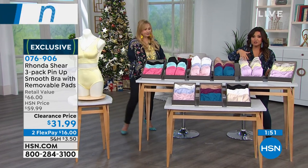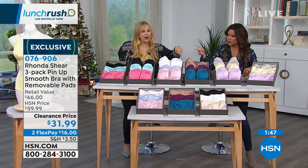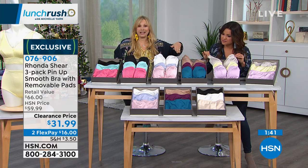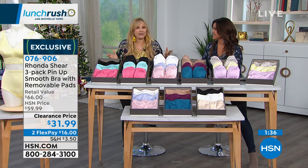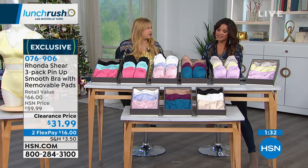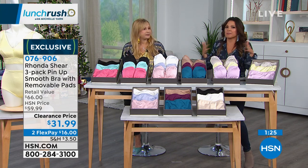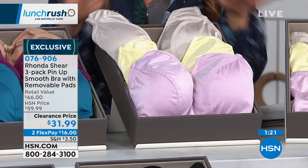They come in all the same coordinating colors as the bras — $29.99 for all three. Walk through sizing again: shop your top, extra small to 3X. When you go shopping for a blouse, what rack do you go to? If it's medium, get the medium in the bra. It's as simple as that.